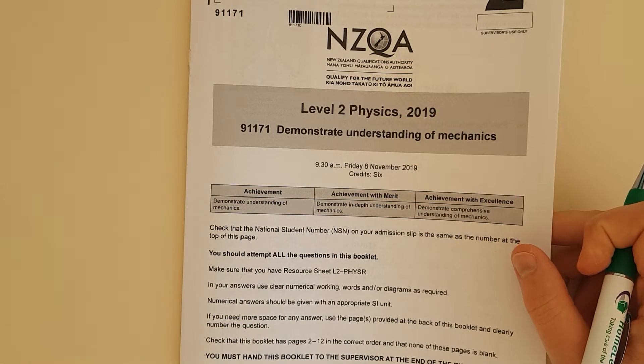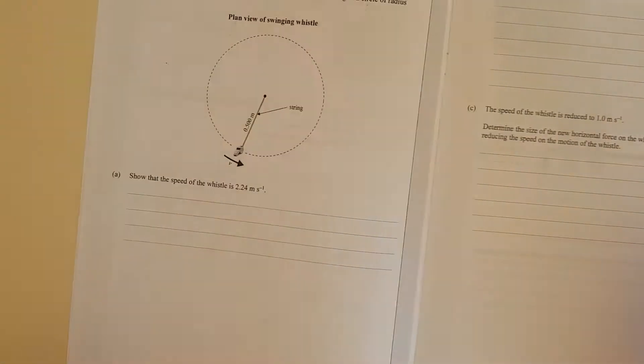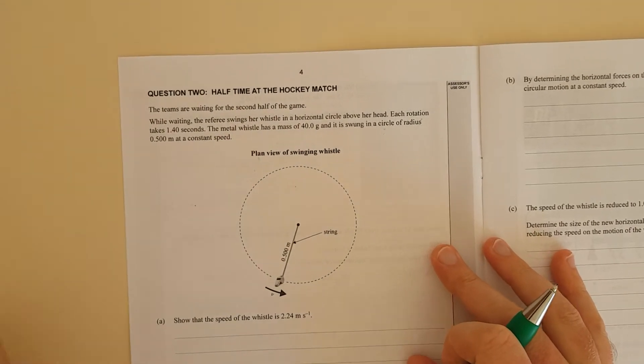Alright, for this video I'll be working through question 2 of the 2019 Mechanics exam.